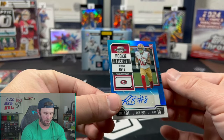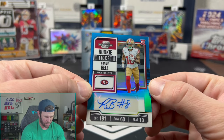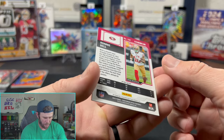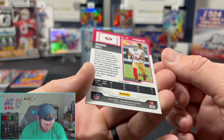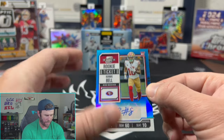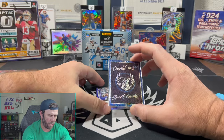This should be our rookie here. A lot of times your rookie is going to be something like this — a Ronnie Bell, which is pretty nice. He did do a little inscription with the number 8. That is Ronnie Bell out of 99 on the blue — 68 out of 99.